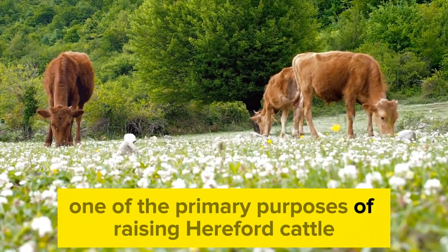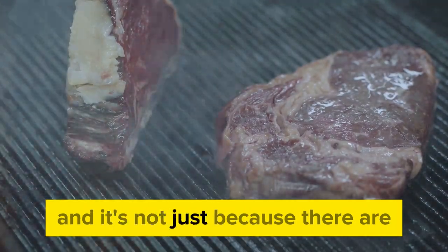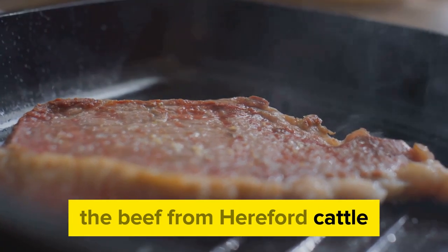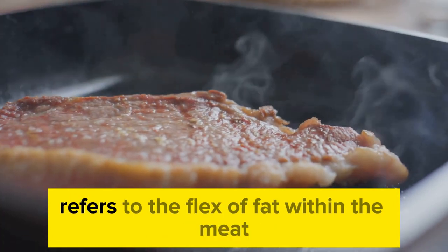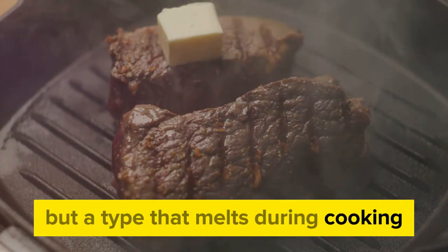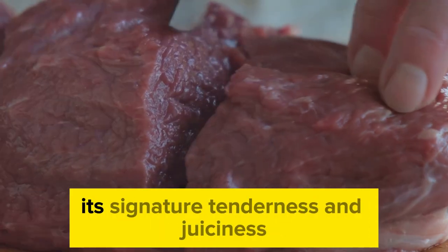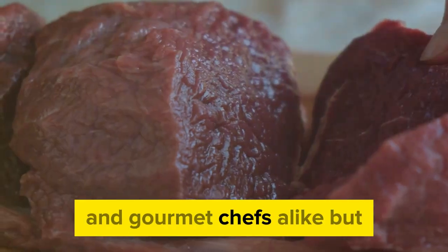One of the primary purposes of raising Hereford cattle is for beef production. Hereford cattle produce some of the highest quality beef in the industry. The beef from Hereford cattle is known for its exceptional marbling — the flecks of fat within the meat that melt during cooking, infusing the meat with a richness and depth of flavor that's hard to beat. It's this marbling that gives Hereford beef its signature tenderness and juiciness, making it a sought-after choice among meat lovers and gourmet chefs alike.